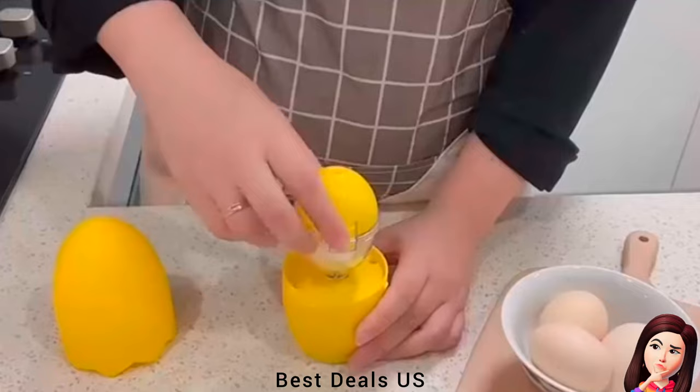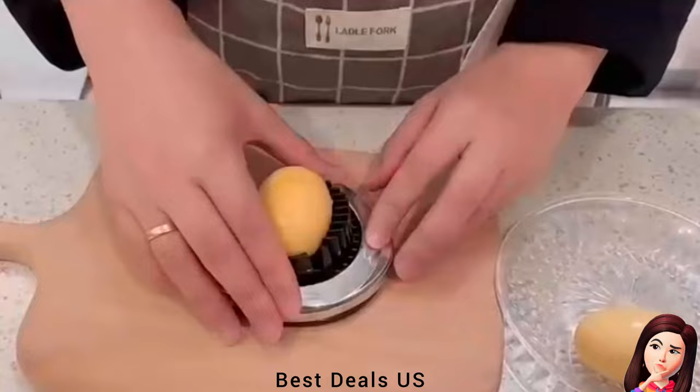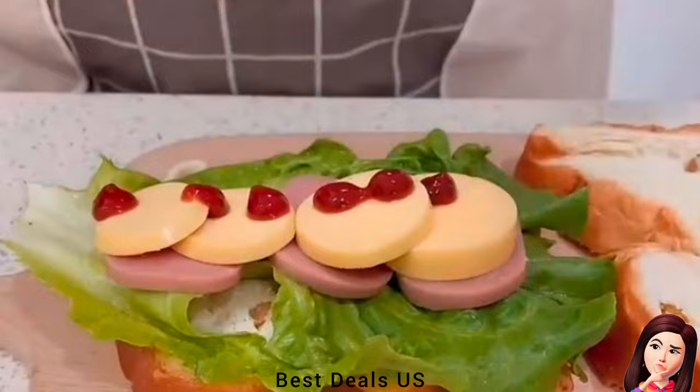18. Electric Egg Spinner. Just put the egg into the egg maker, press the button to turn on the machine, and wait for the golden egg to complete. The egg maker is suitable for most sizes of eggs, meets daily needs, and is suitable for children or adults who do not like egg yolks. Also very suitable for making egg foods. Product link is given in the eighteenth link.